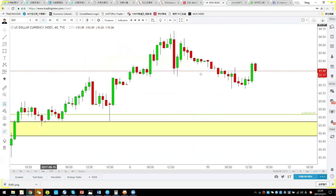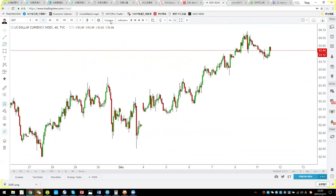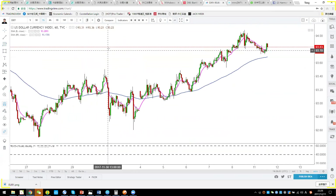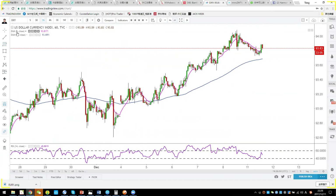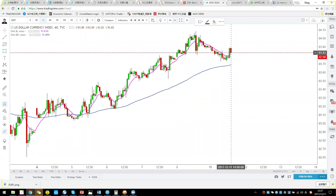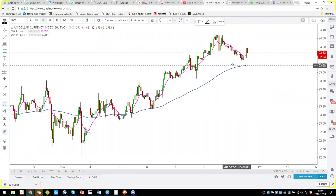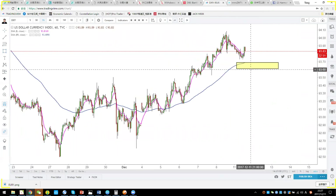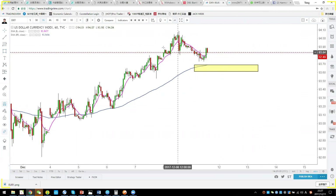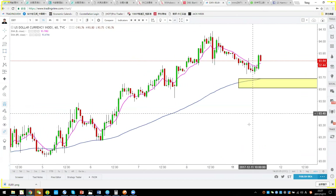This tells us DXY is still in an uptrend. If you don't know whether it's in an uptrend, add two moving averages — an 8 EMA and an 89 EMA. As long as the price is above the 89 EMA, you're generally still in an uptrend. The correction is just a pullback to the long-term EMA.